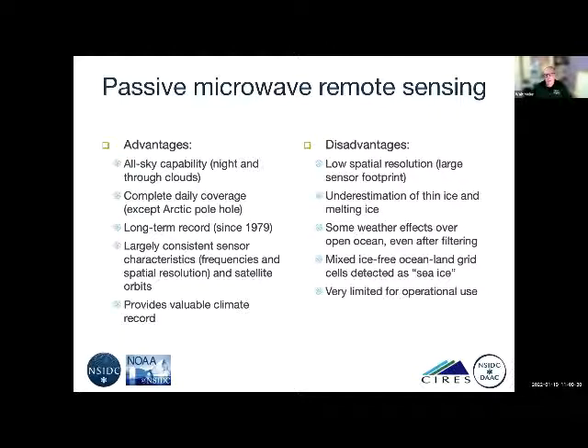Because of the low resolution, we get areas where ice-free ocean and land are within the same footprint, giving a mixed signal that unfortunately looks a lot like sea ice to the algorithms, producing a rim of ice along the coast that isn't realistic. There's a filter for that as well, but it's not 100% effective. These limitations make passive microwave very limited for operational use — it's really focused on the long-term climate record and looking at changes in the climate.